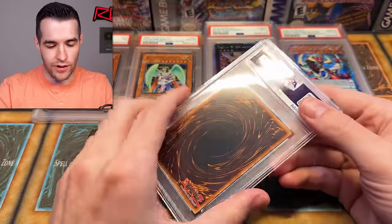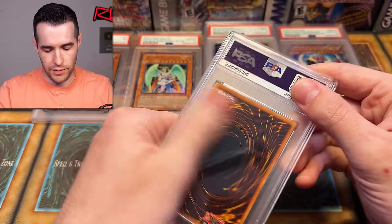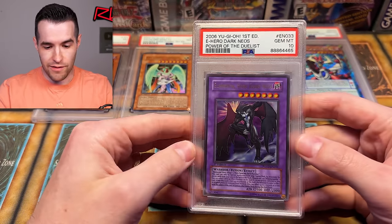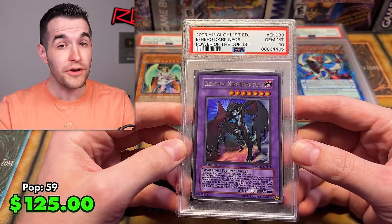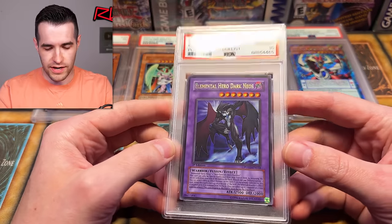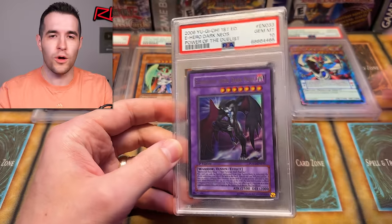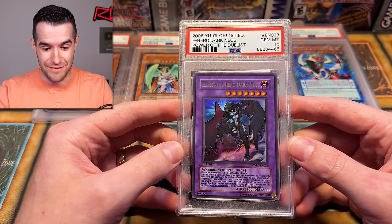Let's slice this thing open and get to it. So we've already got a seven, eight, nine, and ten to start off. Gem Mint 10 Elemental Hero Dark Neos — very good start for the ultra rares in the second box. That's a nice card. Ultra rare Dark Neos — not the old T, that'd be huge — but the ultra is pretty good. I'll take it. Three tens so far; we got three nines, an eight, and a seven.